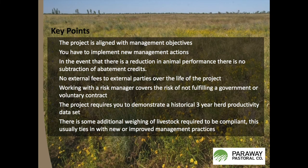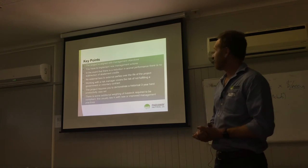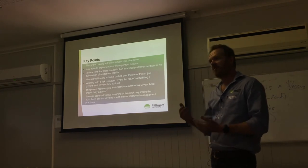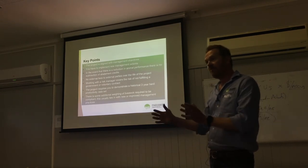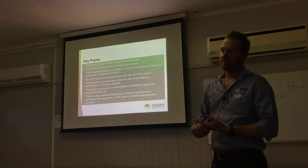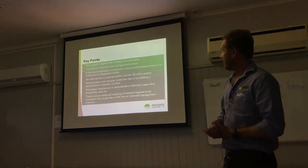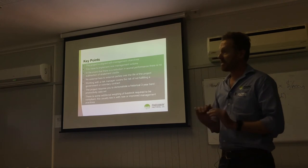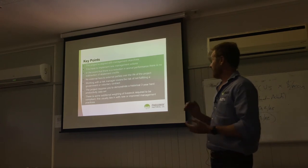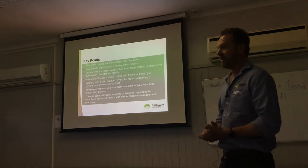The key points are: who doesn't want to become more productive? It's aligned with our management objectives, but you do have to implement new management actions — something that can reasonably be perceived as going to improve the productivity of your herd. It can be capital intensive, but it can also be a management action that costs nothing. There are no external fees, and working with a risk manager makes it easy. You do need historical data and some additional weighing of livestock, but it ties in well with how we're managing our herds.